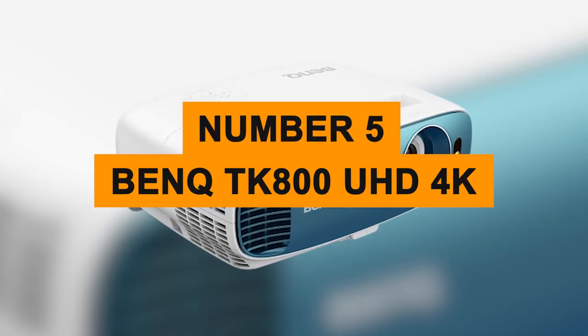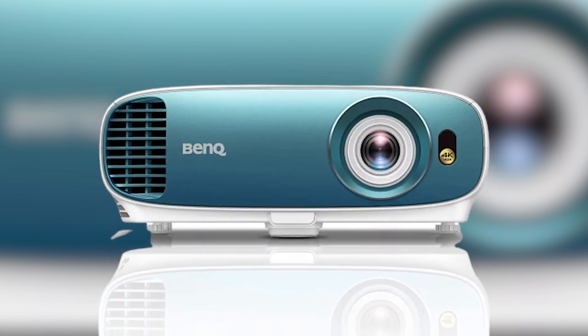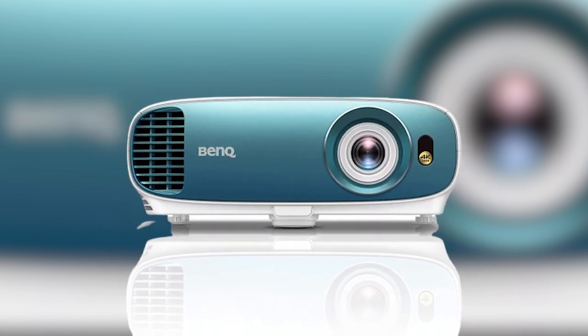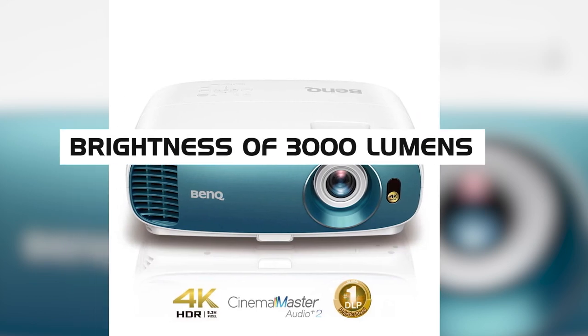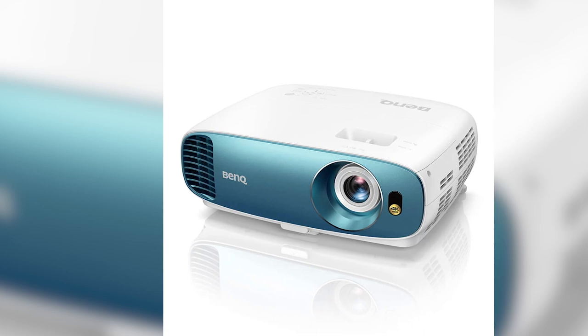Number five: the BenQ TK800 UHD 4K Projector. For our fifth pick, we have the BenQ TK800 UHD. This projector with its brightness of 3,000 lumens and 4K support makes it a great long-term investment for bright rooms.